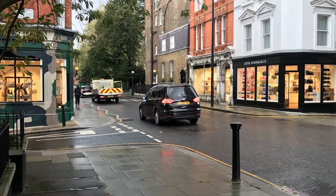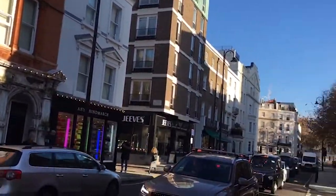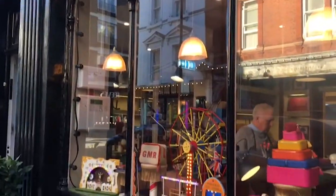We've all enjoyed a return to shopping more locally, discovering neighbourhood shops and local suppliers. The Anya Hindmarch Village is a celebration of this, a community of shops in the heart of London's Chelsea.